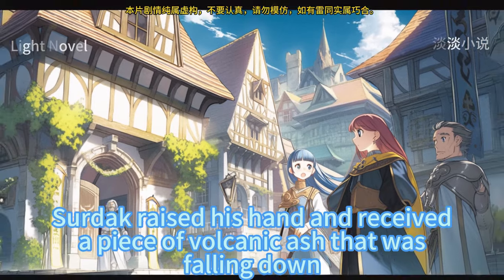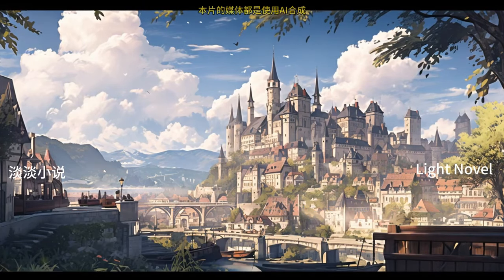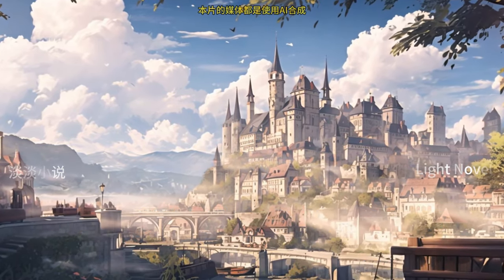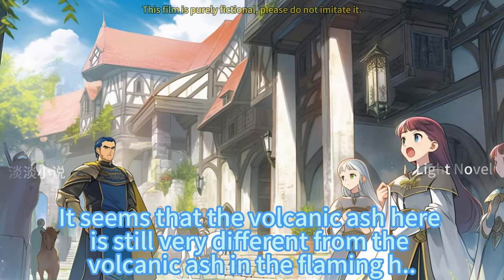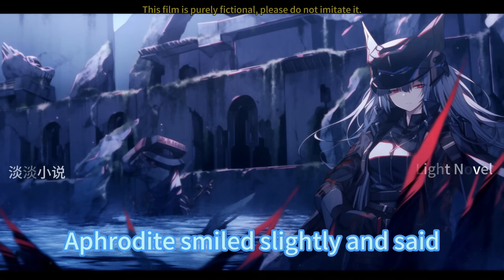Sirdak raised his hand and caught a piece of falling volcanic ash. It touched his palm and instantly collapsed into very fine ash. He couldn't feel the burning sensation Aphrodite mentioned — the volcanic ash here is still very different from the volcanic ash in the flaming hell. Seeing Sirdak's expression, Aphrodite smiled slightly.